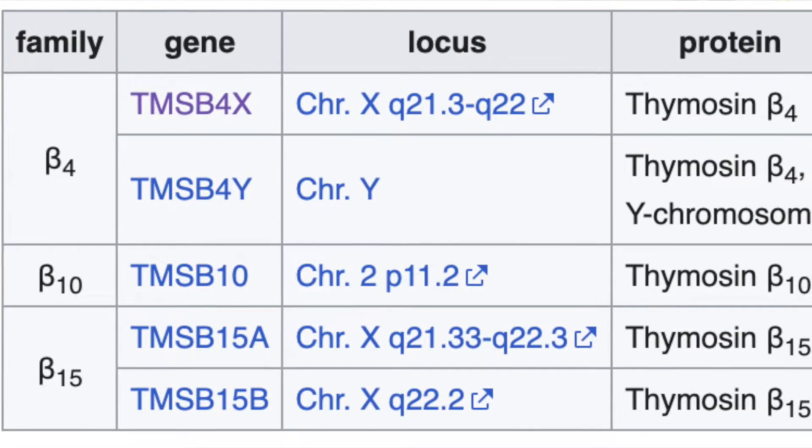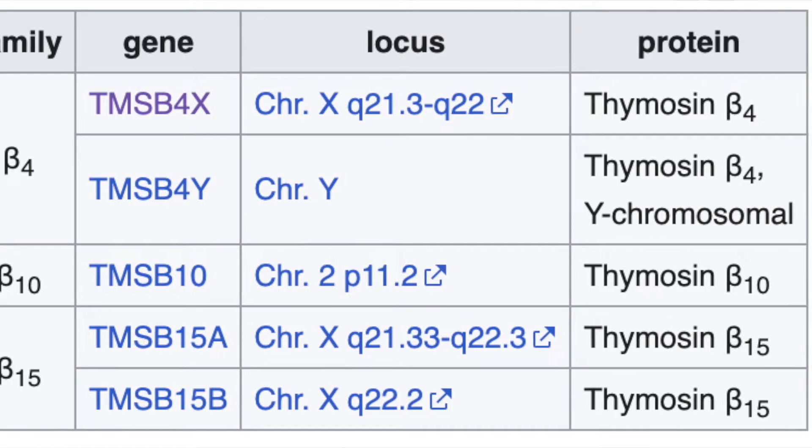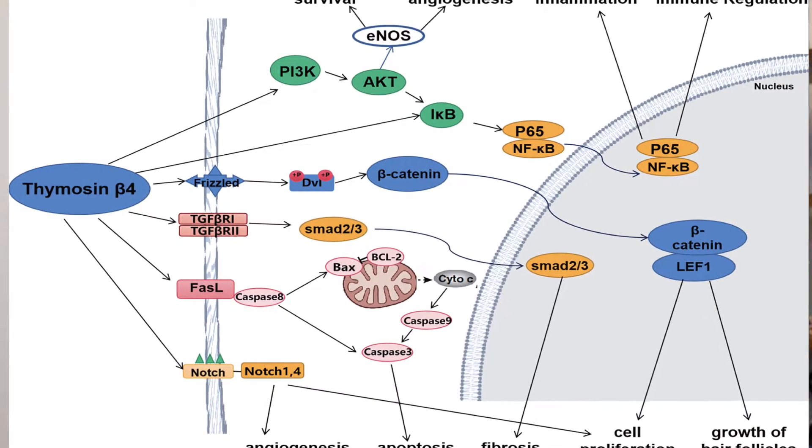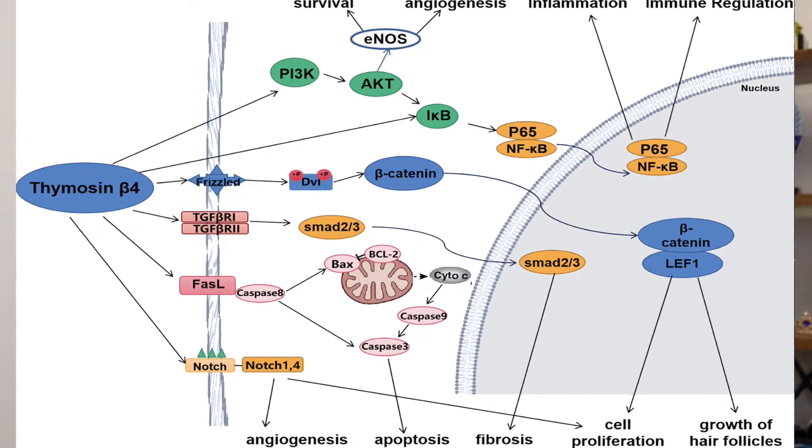So what is TB4? It's one of the 16 beta-thymosine peptides initially thought to be thymic hormones, discovered in the 60s. It is expressed in various tissues and cell types throughout the body, and it has been shown to be released by platelets at the site of a wound, so it may play a role with platelet-rich plasma procedures.